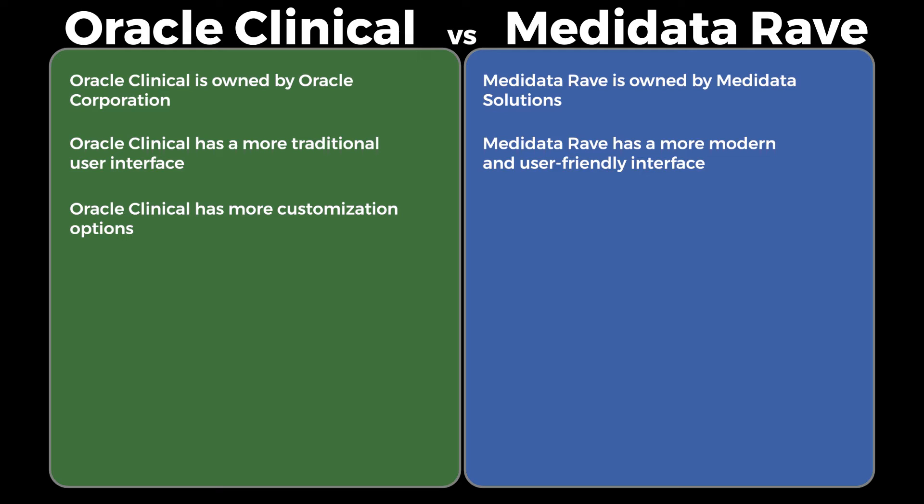Customization: Oracle Clinical has more customization options, while Metadata Rave is more limited in terms of customization.